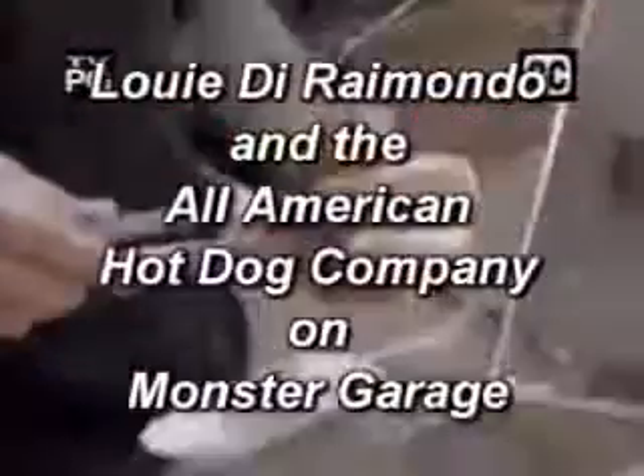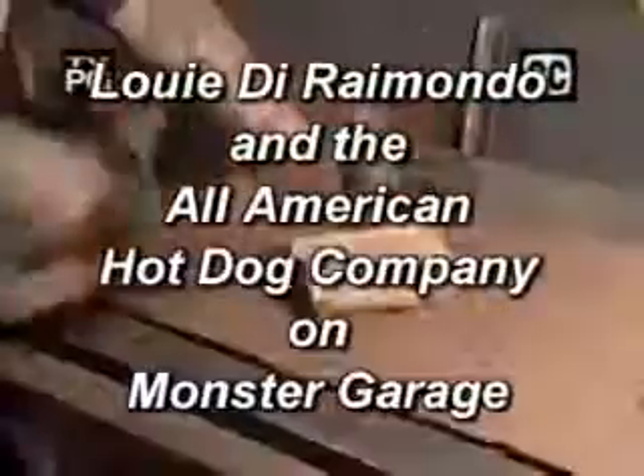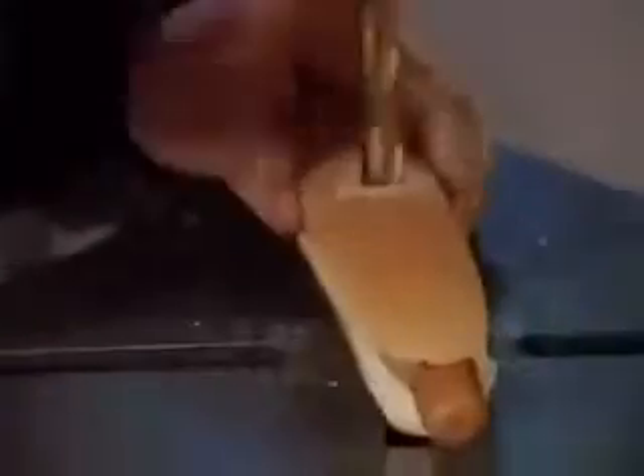How you doin' monster fans? Jesse James is goin' to the dogs! So grab a hot dog, put it on the fire, and slam it ho! It's a Monster Garage barbecue!